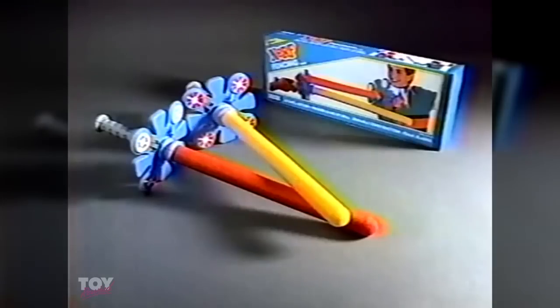Thanks. Thanks, sir. Nerf Fencing, from Parker Brothers.